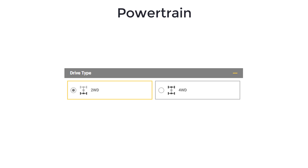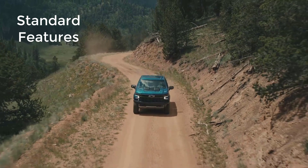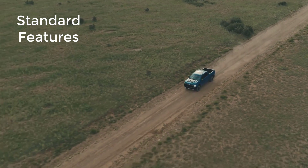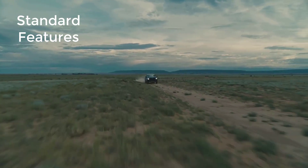Rear-wheel drive is typically standard with four-wheel drive an option. Now let's go over the MSRP, standard features, and available packages for the 2022 Chevy Silverado 1500, starting with the base model Work Truck that has a starting MSRP of $33,800.